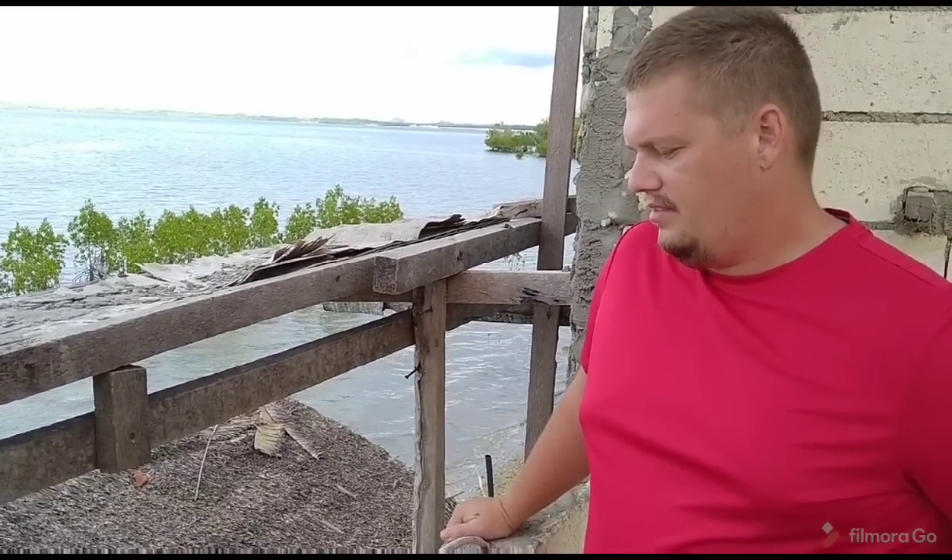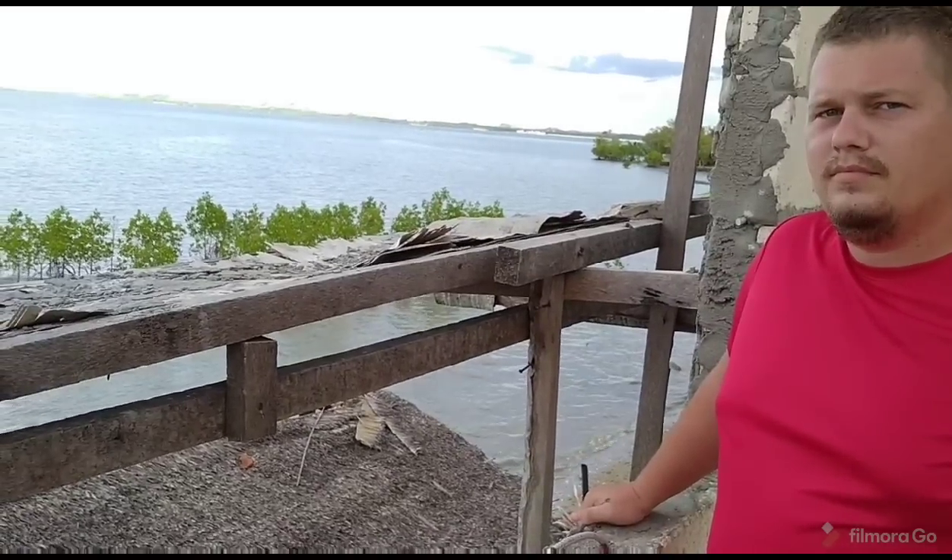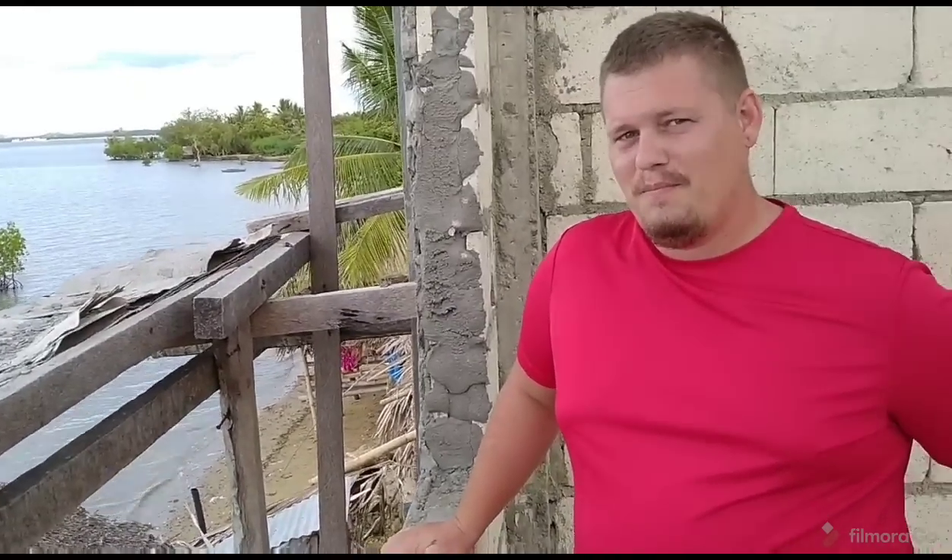He normally works in Tagbilaran so prices might differ there. Different grades of material — three-quarter crush, sand, and small rock — have varying costs. A cubic meter of sand might be 900–1,100 pesos in town. Philip can get a hookup on sand — eight cubic meters for 5,000 pesos delivered. Pretty good deal.